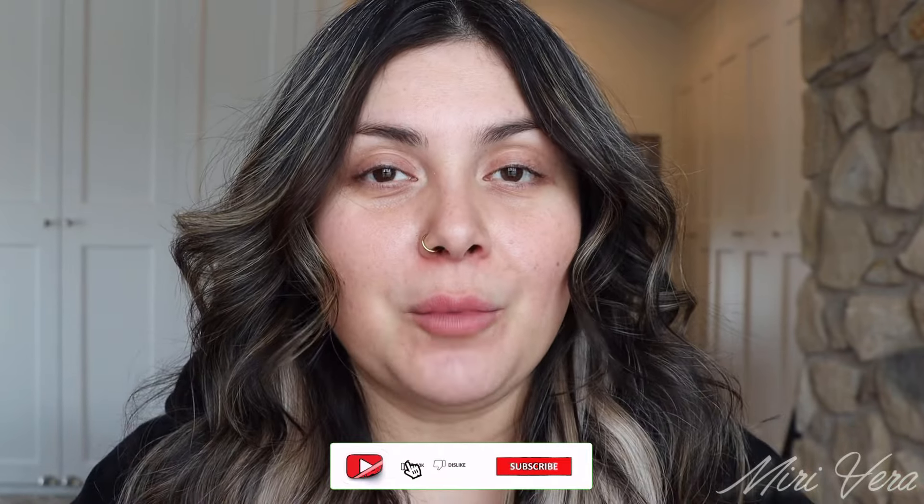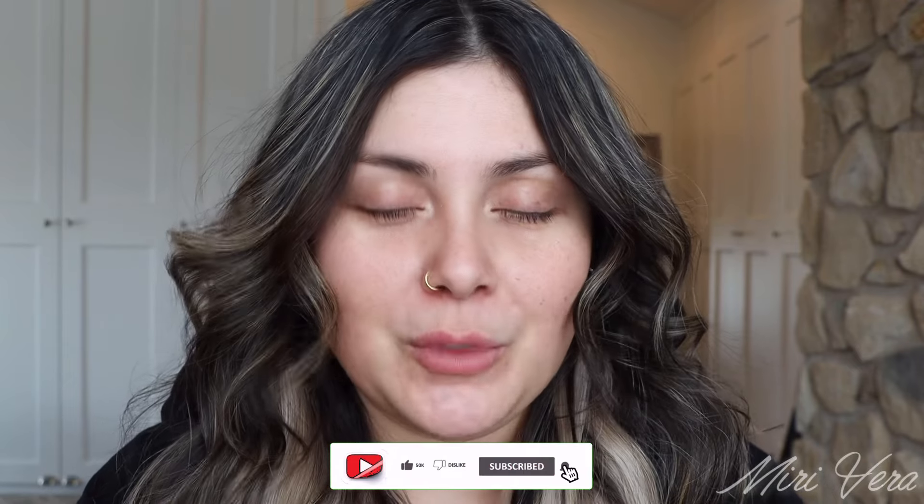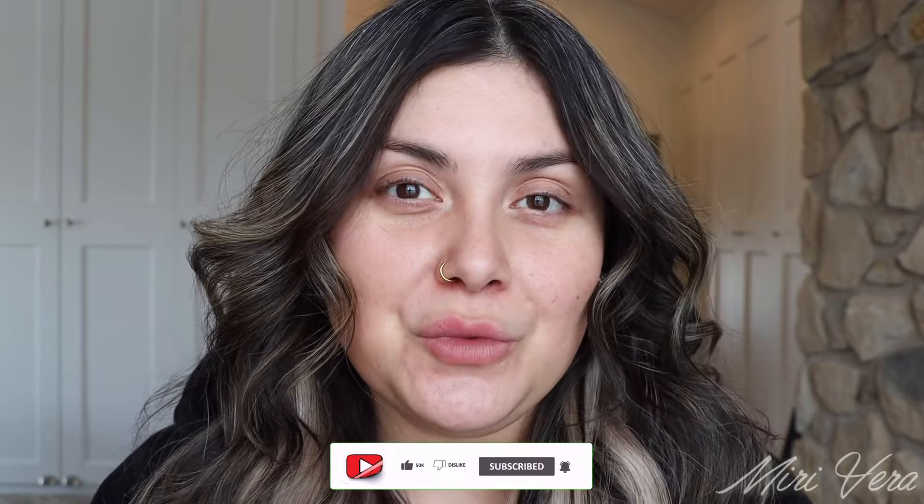Hello my lovelies, welcome back to my channel. If you are new here, hi, my name is Mary and I give you an extra warm welcome. I would love it if you could click the subscribe button if you haven't already, and if you're a returning viewer, thank you so much for coming back. I appreciate you more than you know.